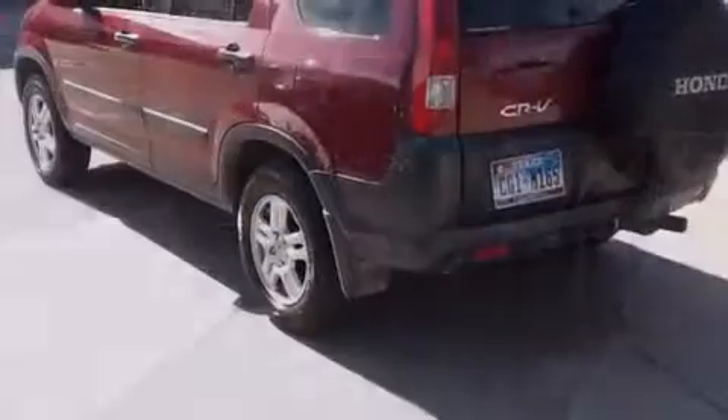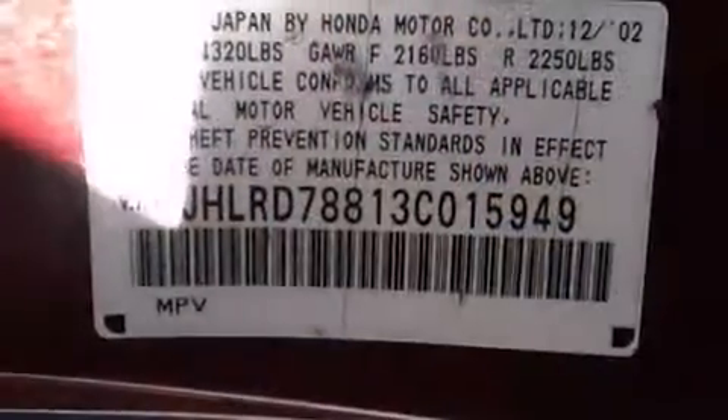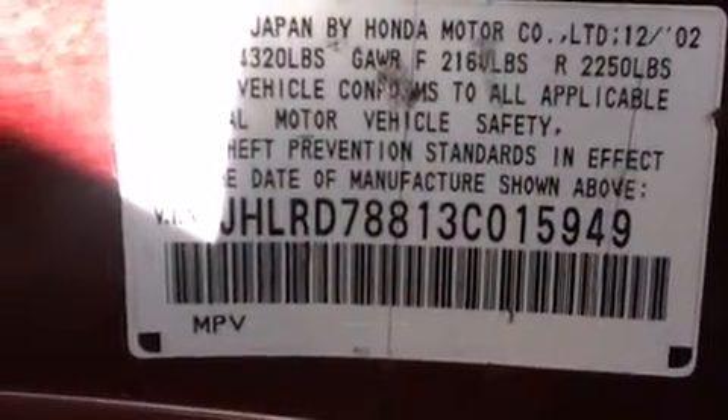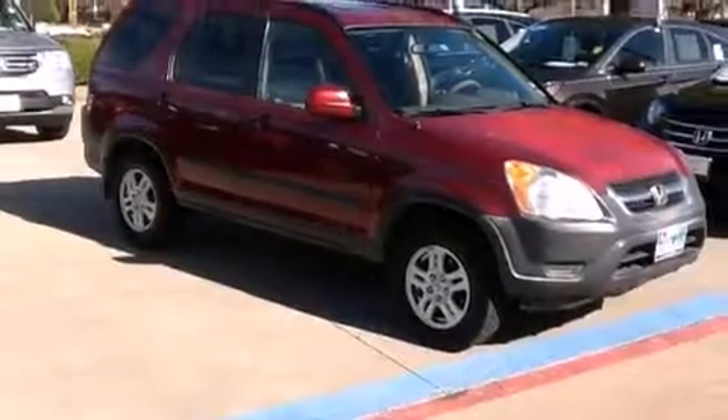All of the following features are included: a split folding rear seat, cruise control, a rear window defroster, a CD player, front side impact airbags, four-wheel disc brakes with ABS, a keyless entry system, a rear window wiper, and air conditioning.